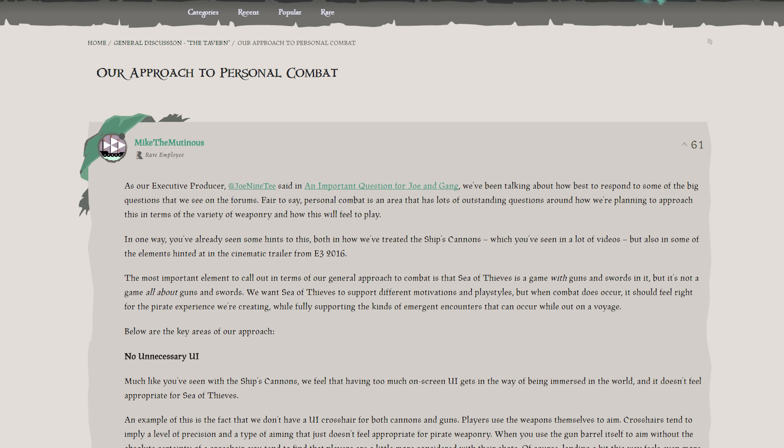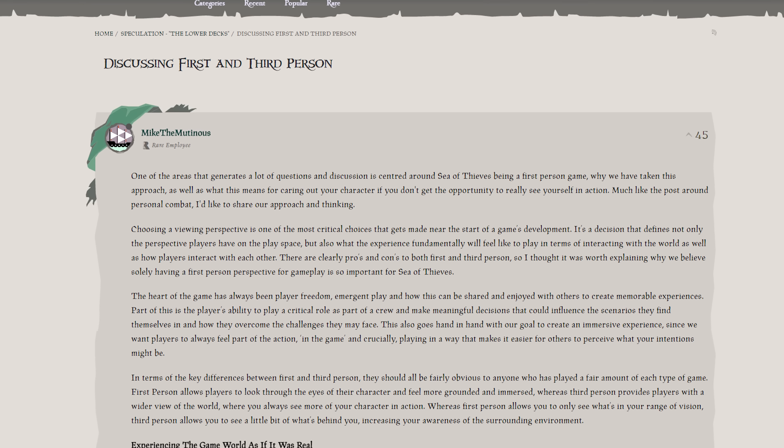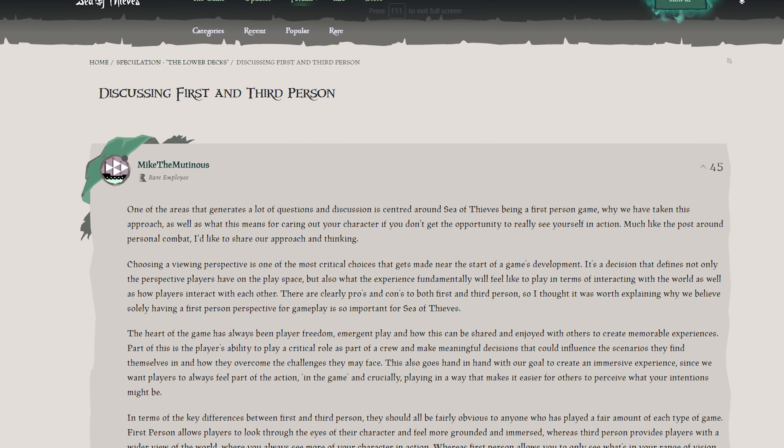A month or two ago, people in the forums felt we weren't being open and transparent enough, so we did a post about one of the top talking points — personal combat. And recently, Mike Chapman, our lead designer, did another post about first versus third person and the design thinking behind why we want to go first person and why immersion is so important to us. That was very much based on community feedback, and there's been a really positive reaction to both posts. It's quite an easy way to reach a broad set of people and address the top talking points.